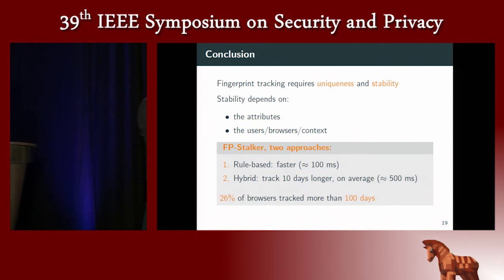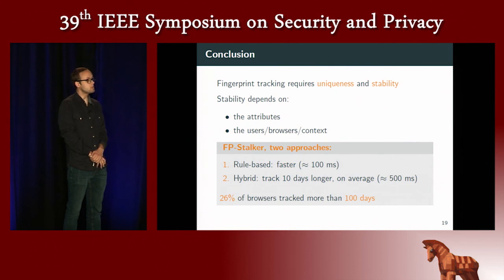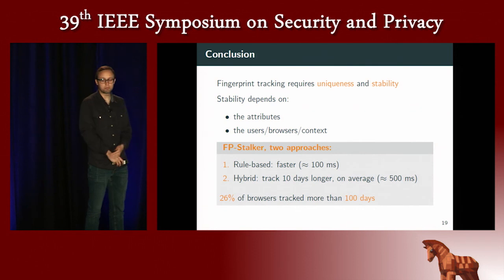Another question: since the data collected on AmIUnique is from people who visit that website, isn't there a sampling bias? Exactly. A regular user would not have custom fonts or extensions and would just have a standard browser. There was another paper by one of the co-authors that collected data on a popular French website, where the uniqueness rate was around 40%. This shows our dataset is biased, but it reflects that people who care about privacy and have less common fingerprints can be tracked — though the proportion of users actually vulnerable to fingerprinting tracking is probably lower than what our dataset suggests.